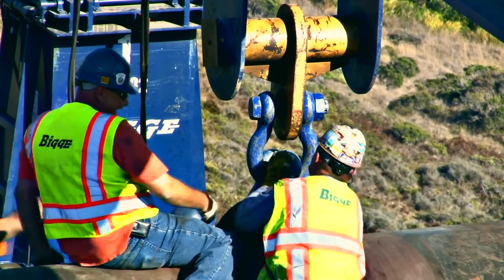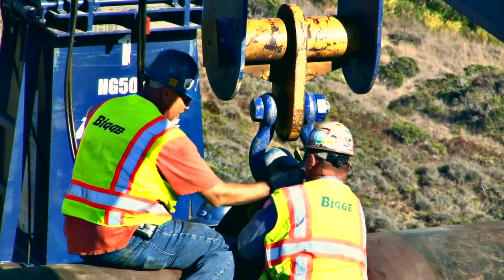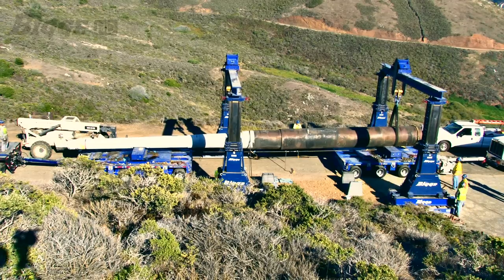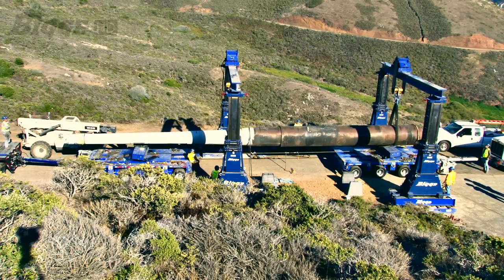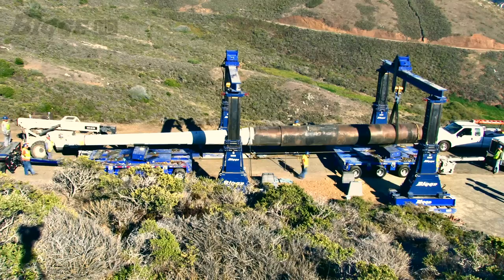Once at the setting location, a 500-ton capacity gantry with a side-shift system was required to offload, side-shift, and set the barrel in a tightly constrained location on the hillside.